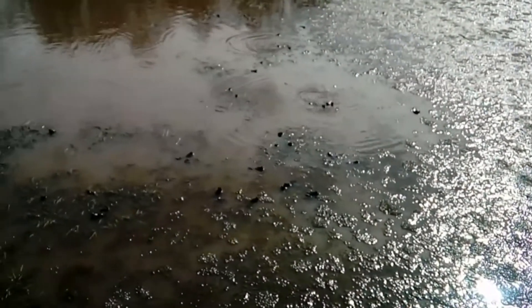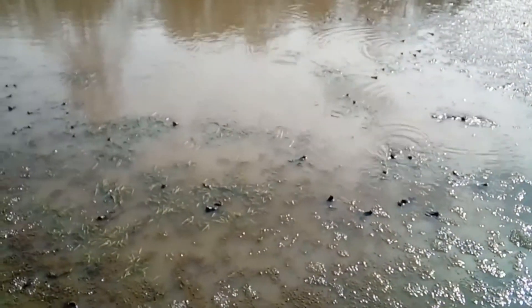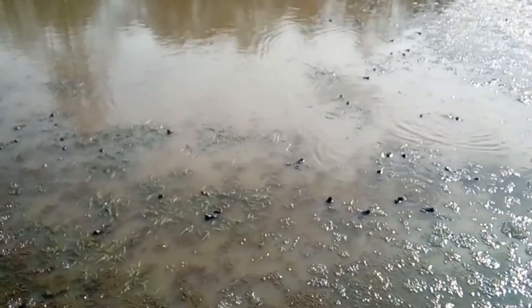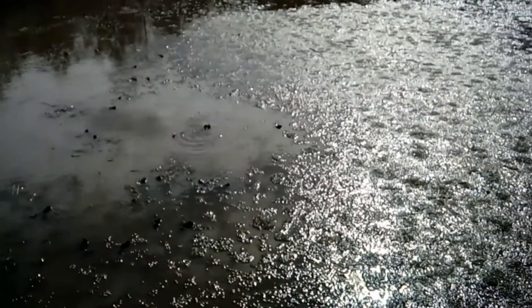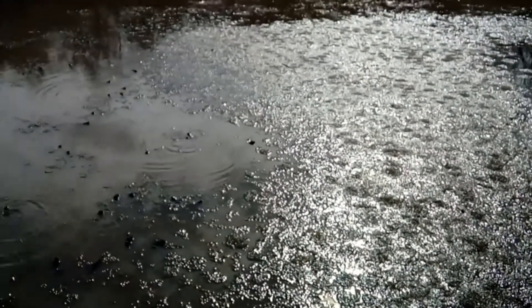As we approached the pond we were met with an incredible sight. Hundreds of frogs were sitting in amongst the spawn, calling and croaking. The weather today is much warmer than it was last week and the frogs have come out to enjoy the warmth.